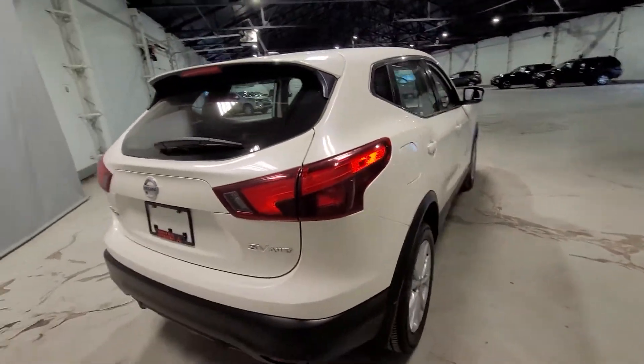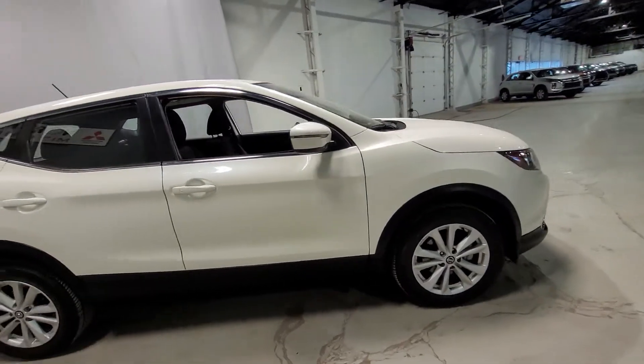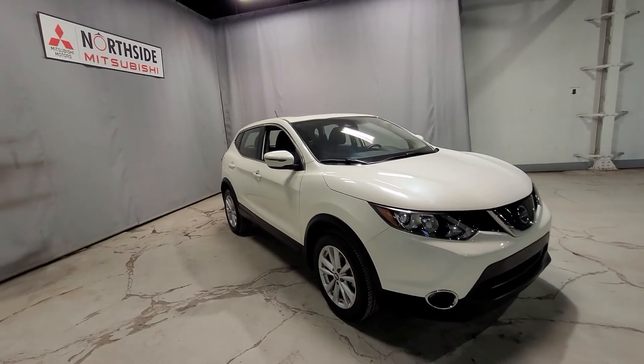With the other side folded down you can fit just about anything back here. One last walk around the passenger side — you can see it looks great all around and came with a very clean inspection. Dime from Northside Mitsubishi, let me know what you think.